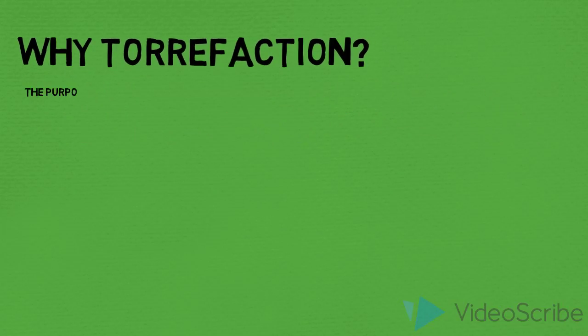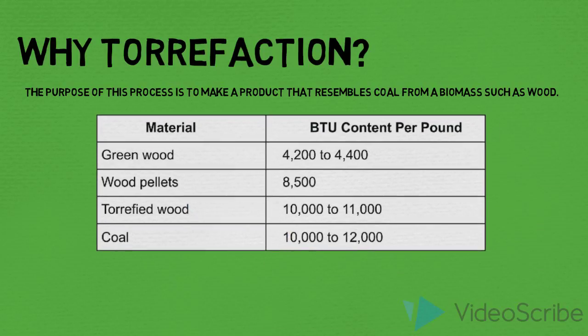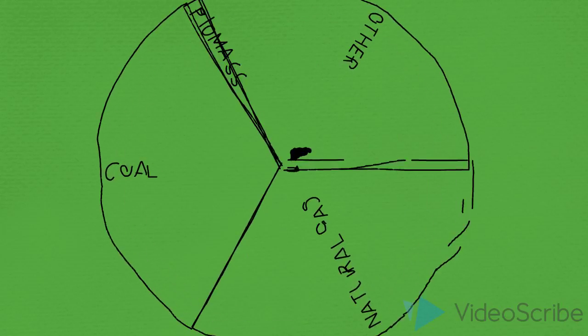Normal biomass is less energy dense per unit weight compared to coal. Torrified biomass is about 10,000 BTUs per pound, which is comparable to coal. Currently, coal produces a third of the U.S. energy demand, while biomass makes up less than 2% of energy demand.